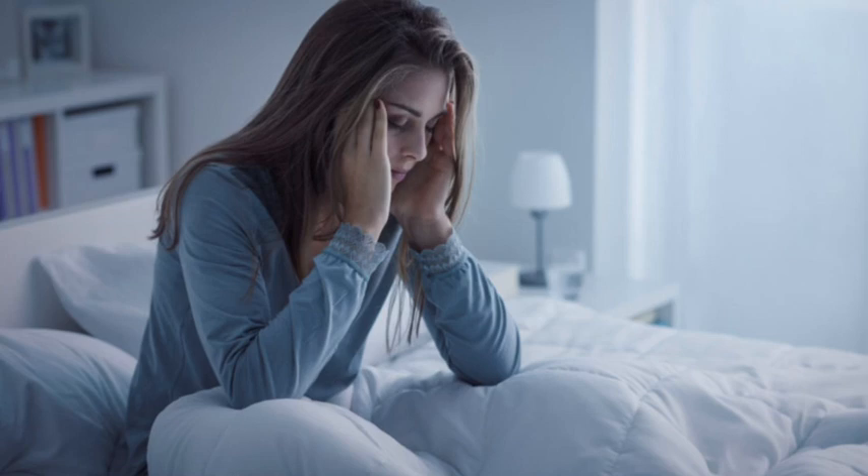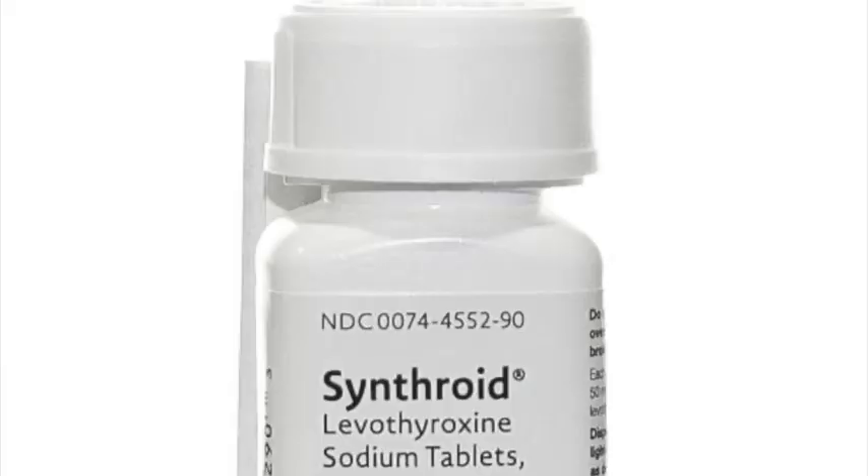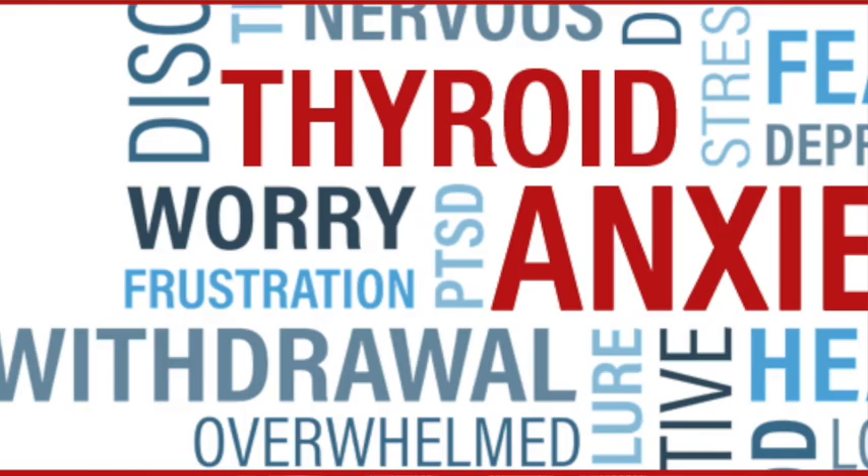Today's information is so important because the vast majority of people with thyroid disease continue to struggle with symptoms like brain fog, depression, anxiety, hives, chronic pain, hair loss, and weight gain, despite taking their thyroid medication. Today I want to focus on the different medications and supplements that can affect your thyroid levels, because overlooking these medications can not only affect your thyroid hormone levels, but can lead to being over-medicated with thyroid hormones.